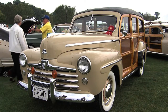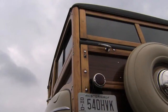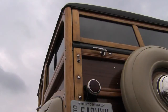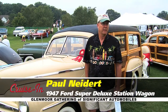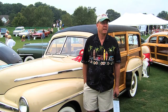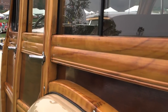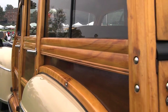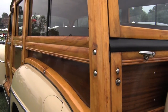Paul, most of the time when you see one of the great woodies from the 40s, the wood has been replaced. Is this original wood on your Ford? The wood of this car is all original. The car had seasoned in a barn for many years. That seasoning seemingly promoted the wood — the wood survived, though the metal work on the car definitely suffered from the elements.